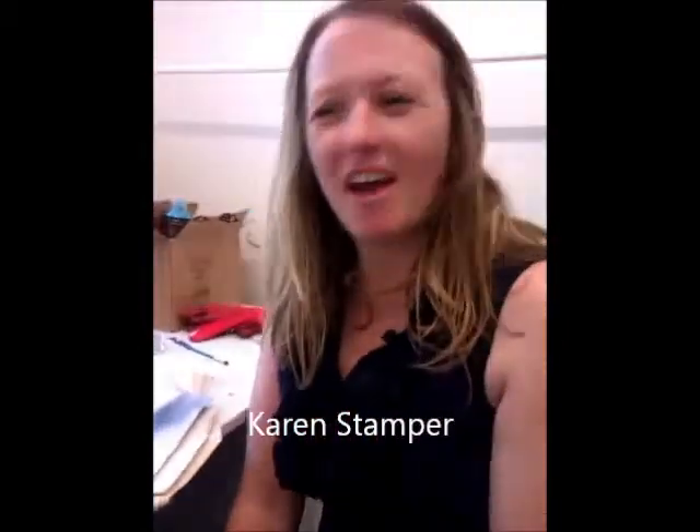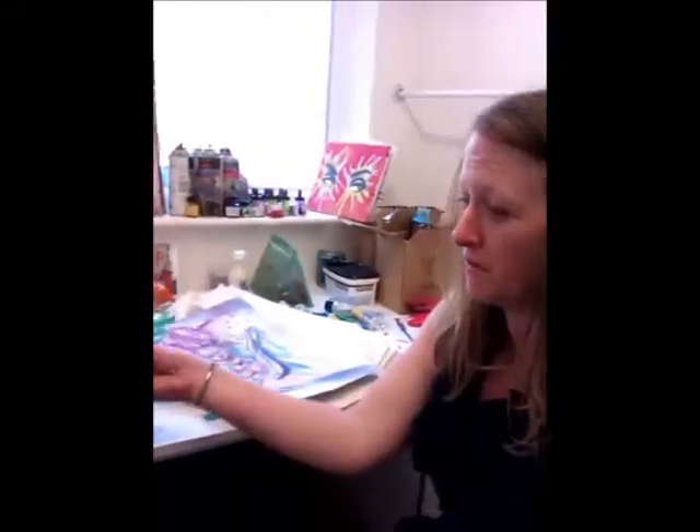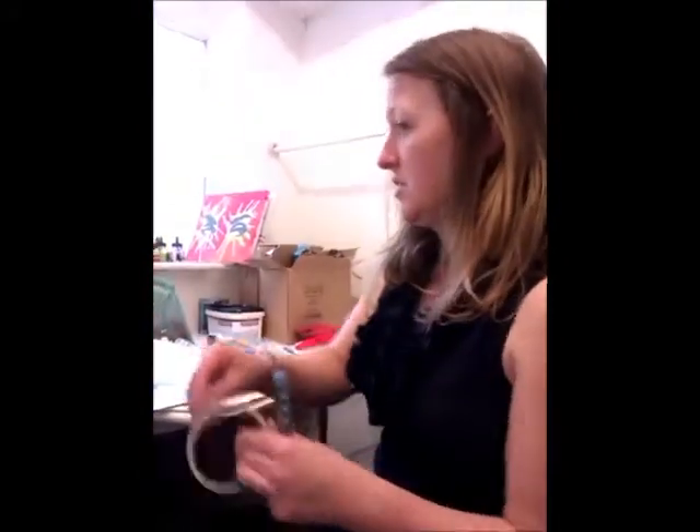Hi, I'm Karen. This is my studio and I'm just getting everything ready for my exhibition tomorrow night. I'm just going to stick some of these sketches up because it's my sketchbook theme in the exhibition. I'll just get some tape and bits ready and stick these up.